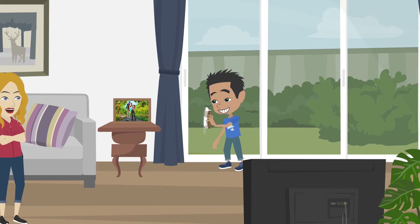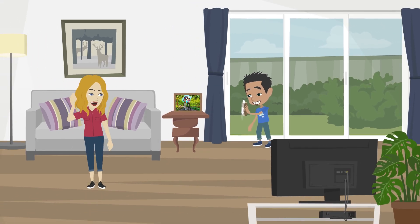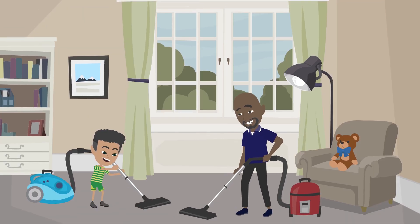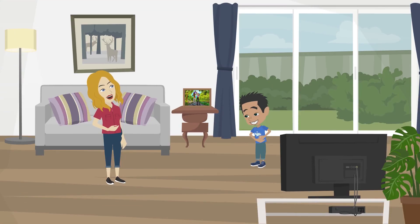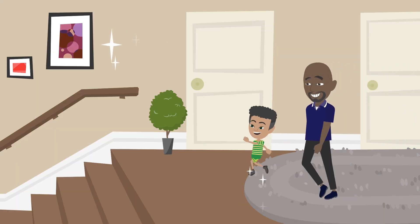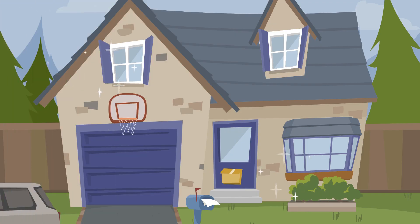Mama XC is smiling and watching her little man work hard. In the background, she can hear Papa XC and little brother XC vacuuming — it sounds like they are having a laugh party upstairs. That's how you know they're almost finished. Everyone does their final walkthrough and makes a few simple adjustments. Looks like everything is finished now — the house is clean.